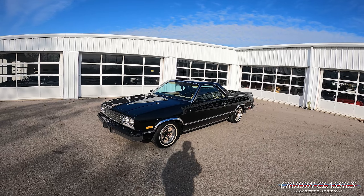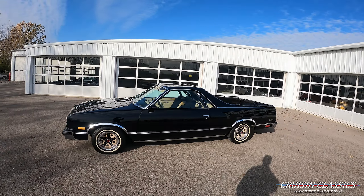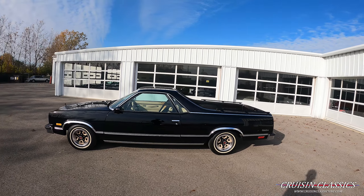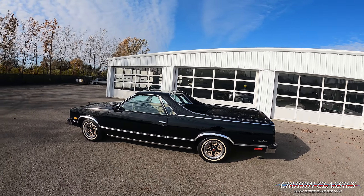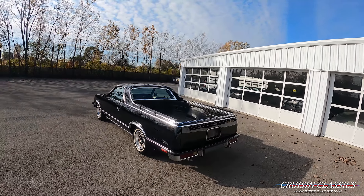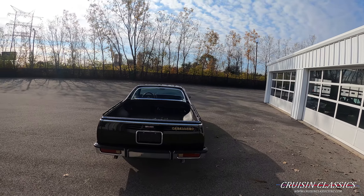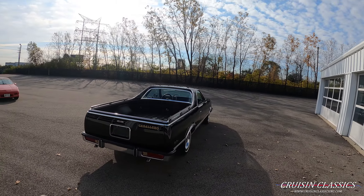Hey, what's going on guys, it is Seth here with the Cruisin Classics YouTube channel, showcasing this 1982 GMC Caballero we have for sale. Throughout this video if you guys have any questions about it — shipping, financing, whatever the case may be — feel free to give us a phone call at 614-276-7355.